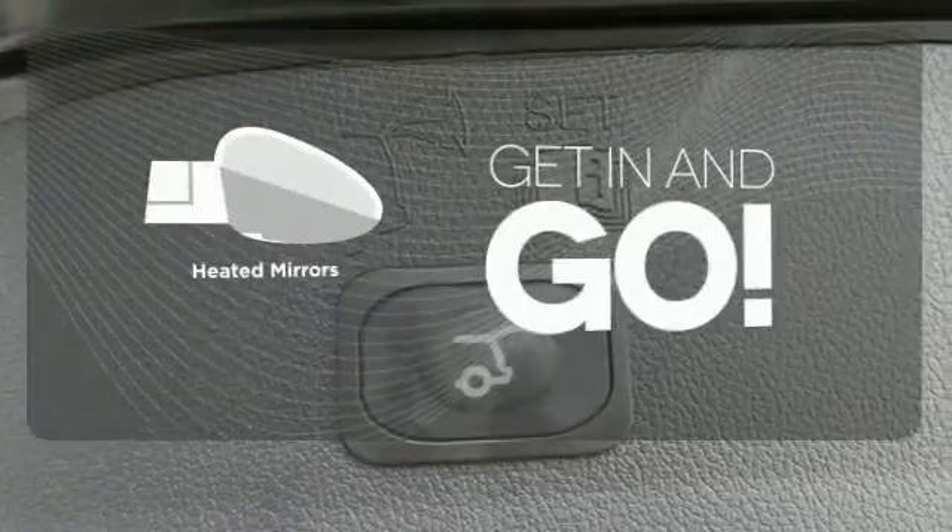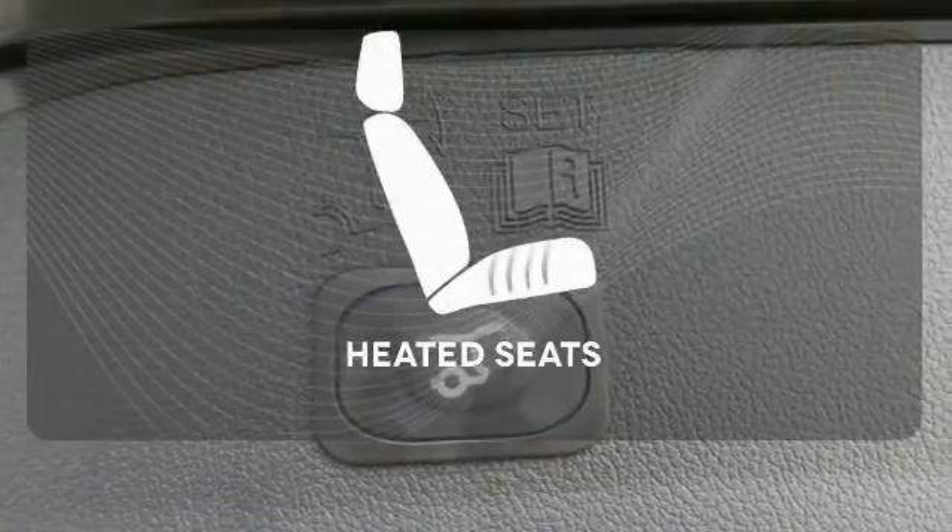Aided mirrors improve visibility in frosty weather. Wrap yourself in the comfort of heated seats.